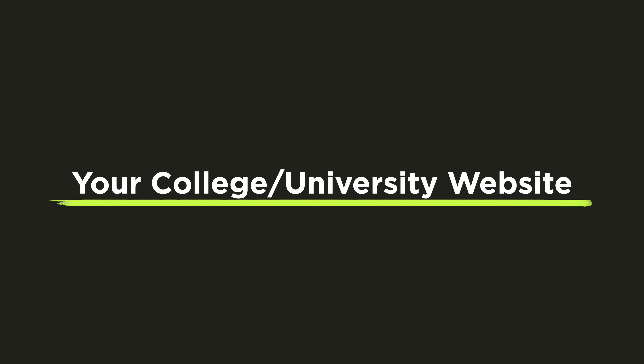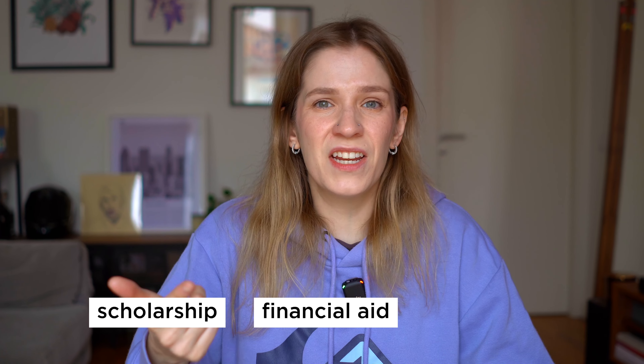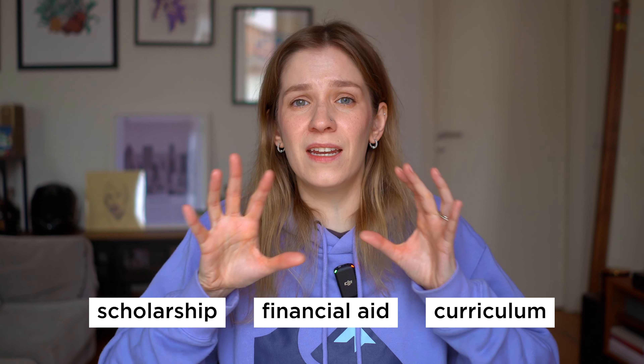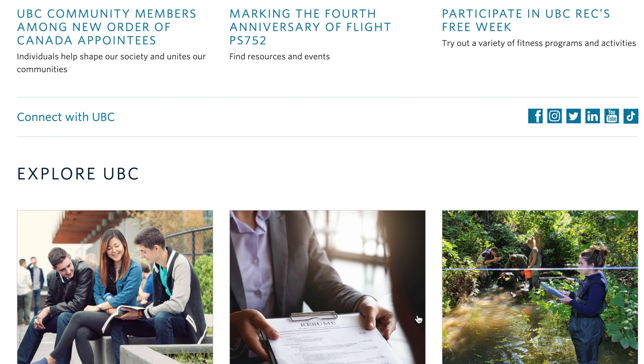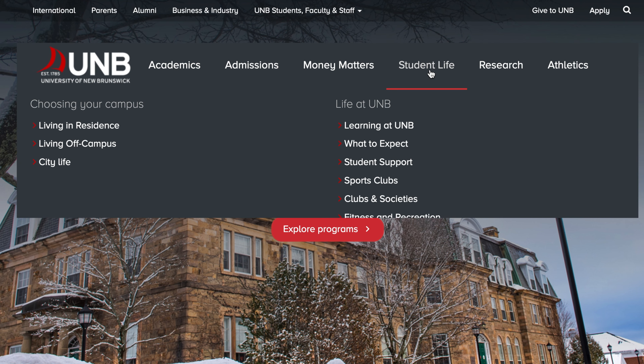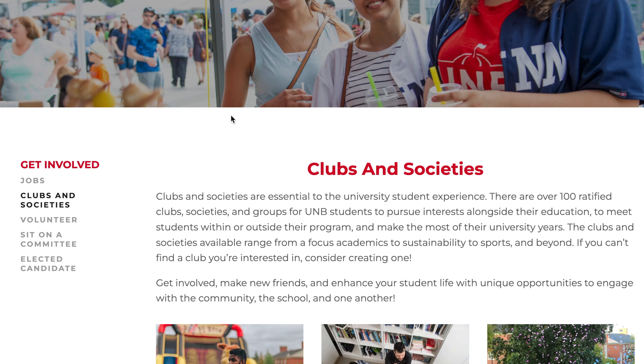The next important resource you should be using as a student in Canada is your college or university's website. Once you've decided on a specific college or university, applied, and gained admission, start exploring the website. All the information you need — scholarships, financial aid, curriculum, everything — is on that website. If you have any questions, chances are you'll find all the answers there. You can also find different organizations you can join, clubs, events, pretty much anything.